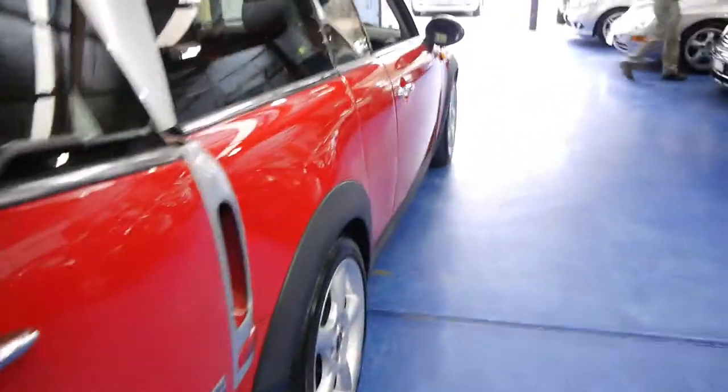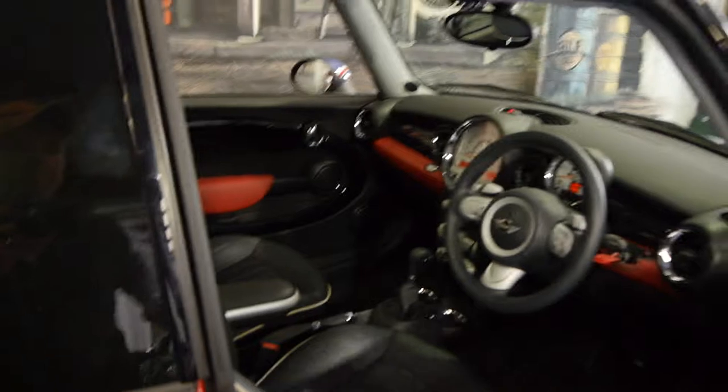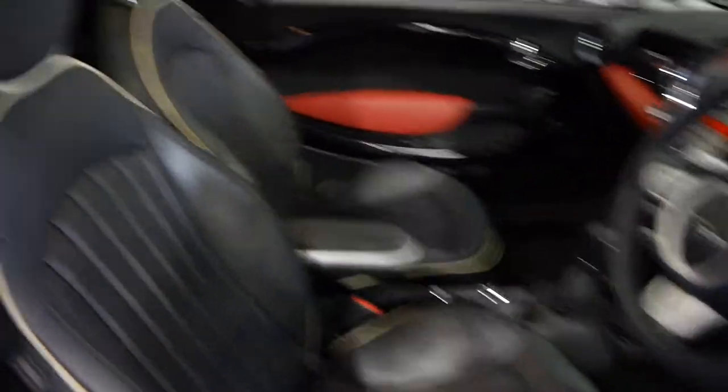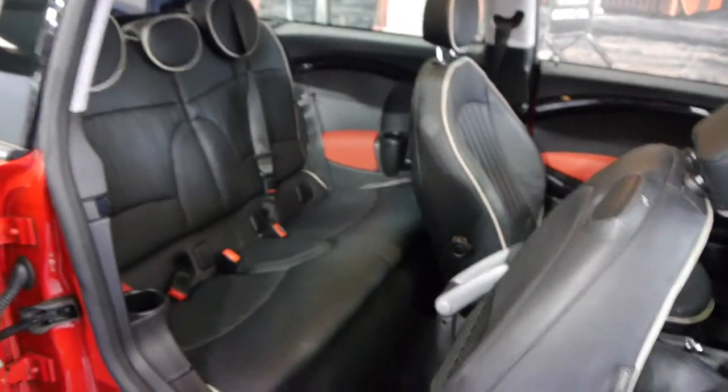They've got parking sensors and these fabulous bucket seats — Mini really did do very, very well. And in the side here, have a look at that — it makes it really easy to get in and out of. There's an unbelievably large rear area back there.